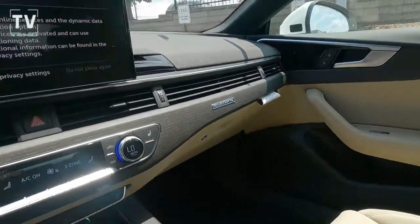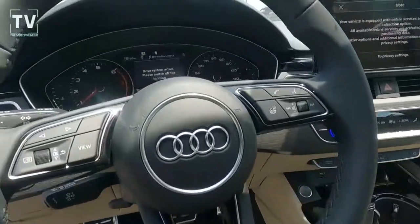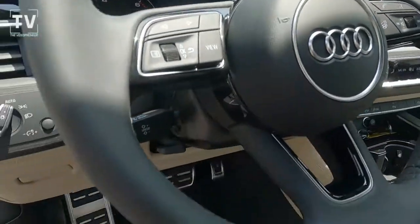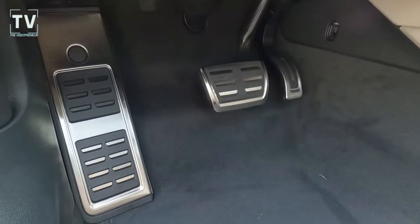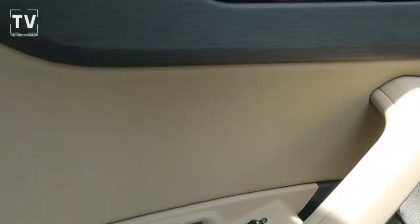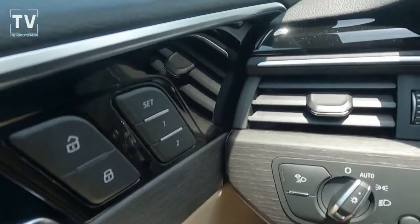Auto-dimming rear-view mirror, Audi Connect Care, Audi Drive Select, Lane Departure, Driver Information System — that's a 7-inch display. HomeLink. There's the three pedals — that dead pedal is plenty big when you dive into the corners. Gray Oak Natural Wood Inlays in the doors as well as the dash. Automatic headlamps.